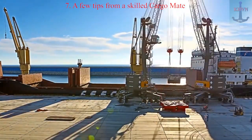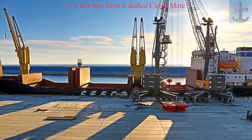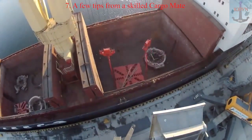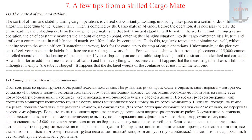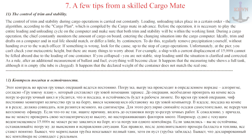Tip 11: The control of trim and stability during cargo operations is carried out constantly. Loading and unloading takes place in a certain order — the algorithm — according to the cargo plan, which is compiled by the cargo mate in advance. Before the operation, it is necessary to simulate the entire loading and unloading cycle on the computer and make sure that both trim and stability will be within the working limits. During a cargo operation, the chief constantly monitors the amount of cargo on board, entering the changing situation into the cargo computer. Trim and drafts on the computer and in real life should match or differ only by centimeters. Regularly take draft readings yourself without handing over to the watch officer. If something is wrong, look for the cause, up to stopping cargo operations.